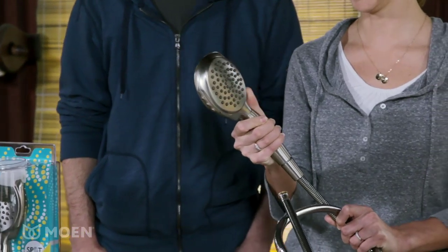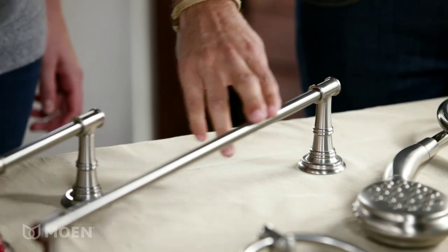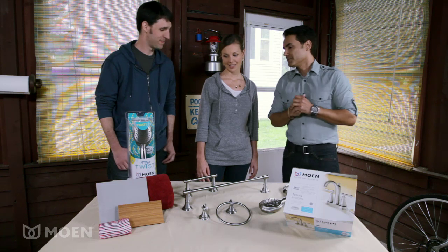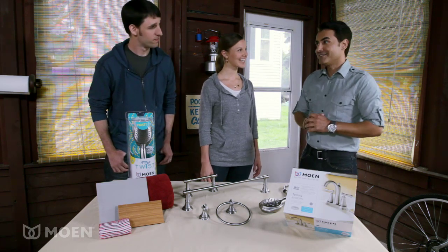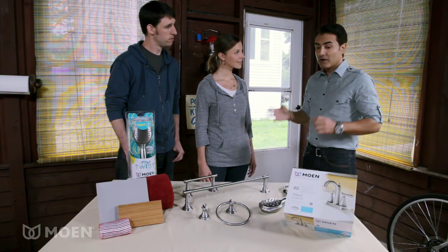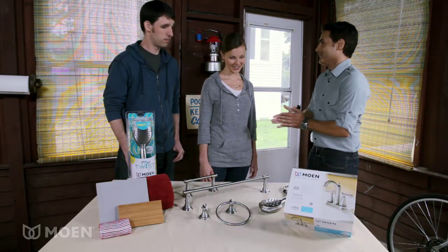It's a Twist shower head from Moen — you can just flick your thumb right there and it has four different settings. Obviously, other things we're going to add as well are Moen towel bars and hooks, so you have even more places for organization. Can you guess what the accent color is? I see a little bit of red. Do you like it? I do. Thank you, Facebook fans — they did a good job. It really makes a big difference with the gray. All of these things are going to give you a bathroom that's more functional and more stylish at the same time. Let's go make it happen.